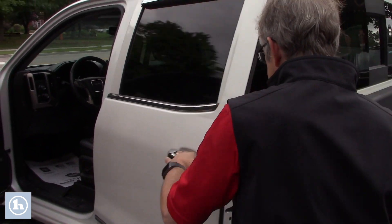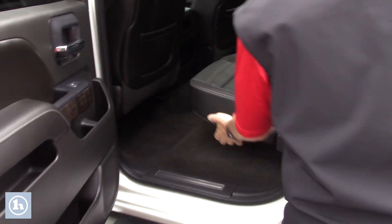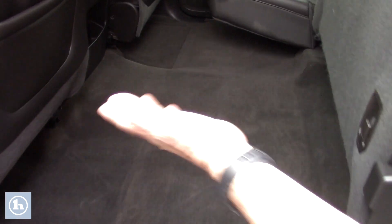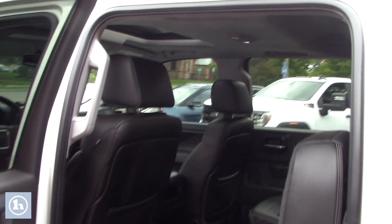Opening up the back door — those seats fold up very easily. So you've got plenty of room and the seats can go back down. You also have the moonroof as well.